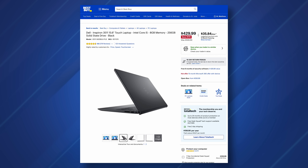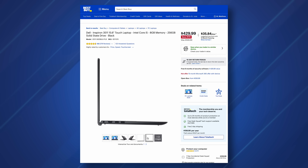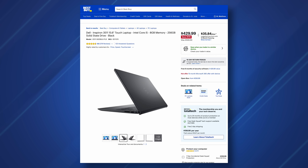If that's out of your budget, the Dell Inspiron 3511, which is a 15-inch laptop, comes with an i5, 8 gigabytes of RAM, and a 256 gigabyte NVMe SSD for only $429. I'll place links to all of these laptops in the description down below.